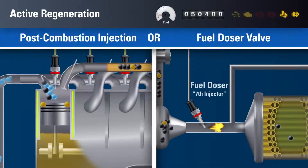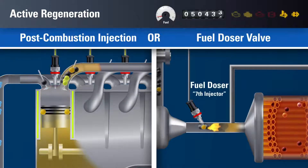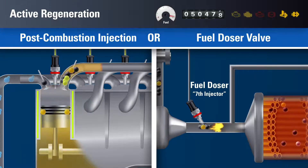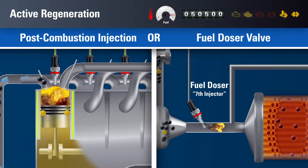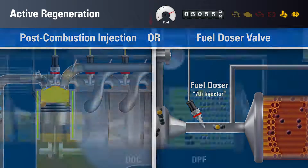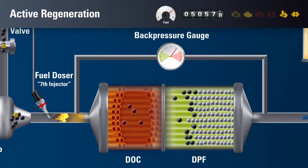During active regeneration, the post-combustion injection cycle or the seventh injector will automatically spray additional diesel fuel directly into the exhaust system. This will cause substantial losses in real time and average fuel efficiency. The fuel will oxidize in the DOC, adding heat to the DPF.